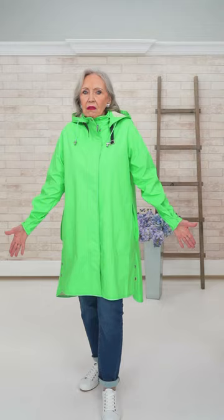Patricia just received her Charlie B joggers — she wore them last night, put them on this morning, and she's so happy she purchased them. She said they're very, very comfortable. They are a winner by all standards.